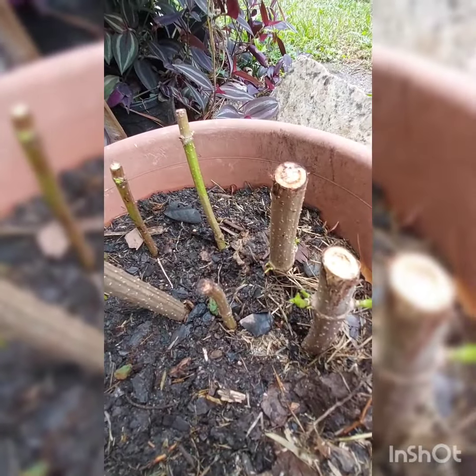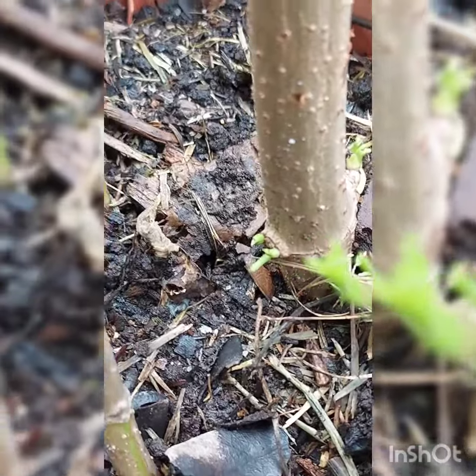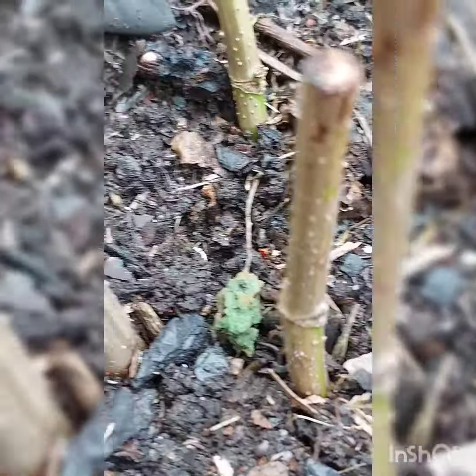I will put the link below of where I got them and keep you updated on the progress of these little cuttings from Amazon.